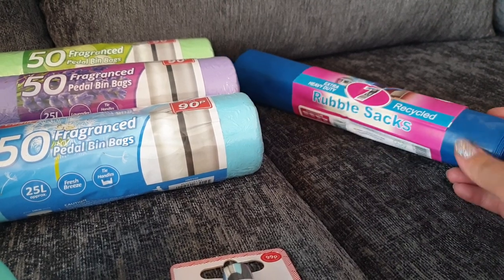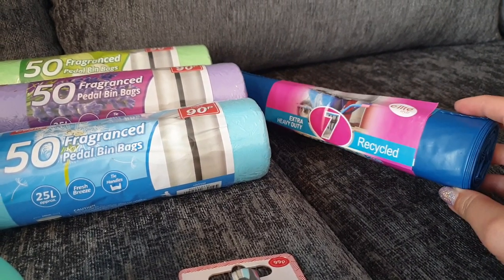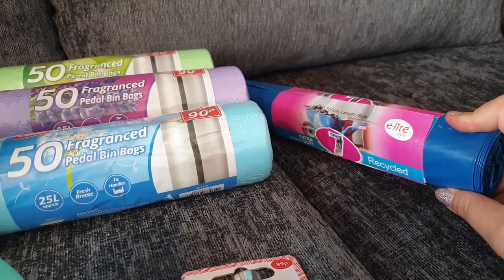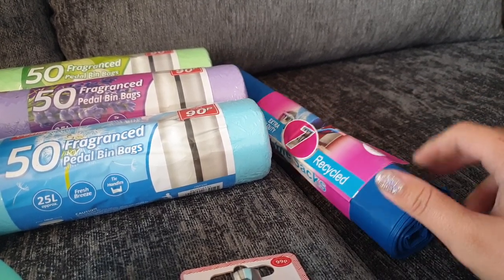I also picked up a packet of seven rubble sacks for £1.00. The previous owners left a load of rubble that we need to get rid of and we didn't want to buy a massive roll — seven we thought would probably be enough.